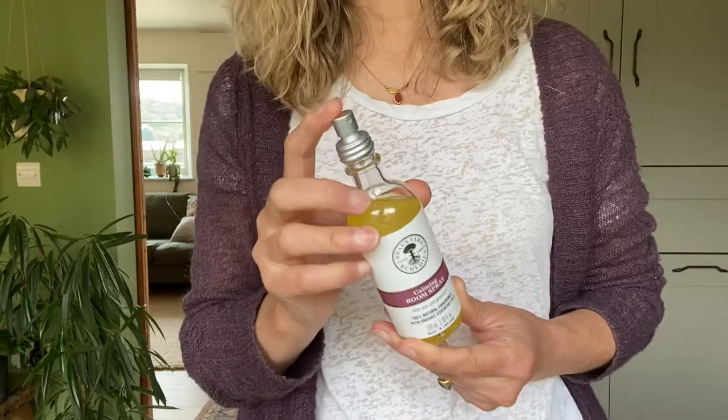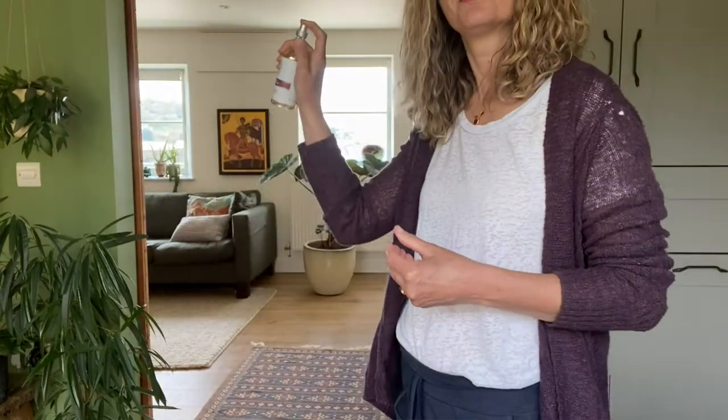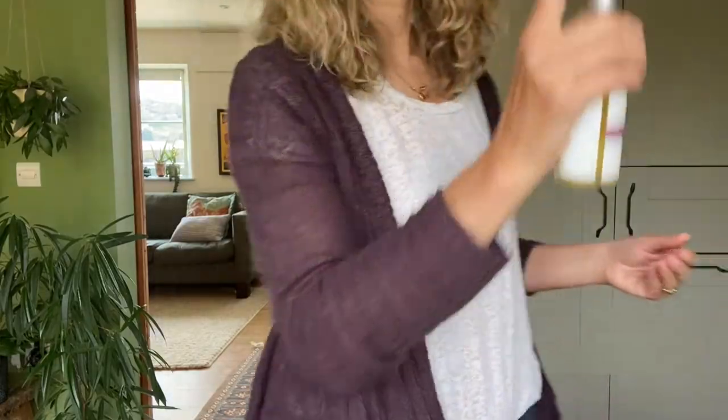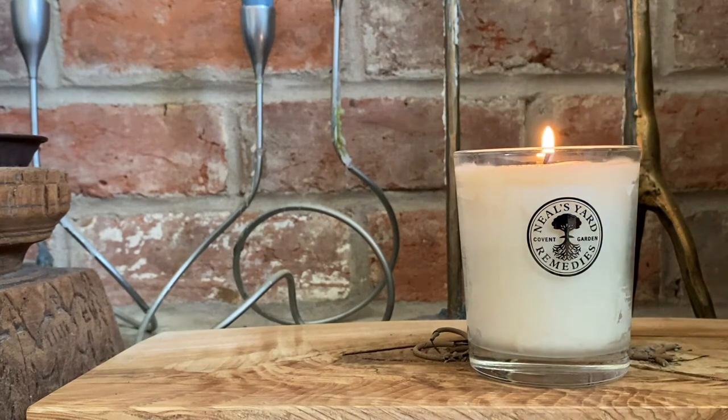Of course you have our reed diffusers. You also have beautiful room sprays, which are perfect to instantly transform the mood of your space. And then we have my go-to candles, all using natural and organic wax — so you don't get any nasty fumes from petroleum wax, just the positive benefits of our essential oils and their unique qualities.